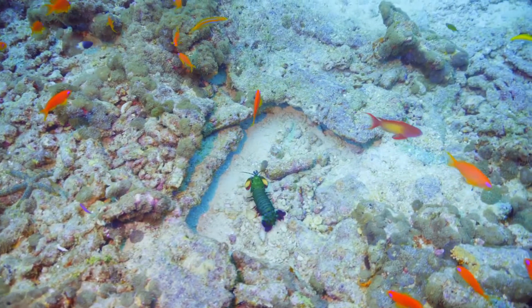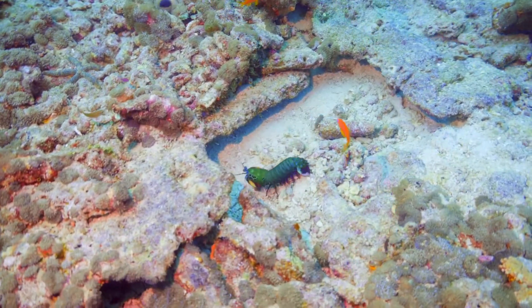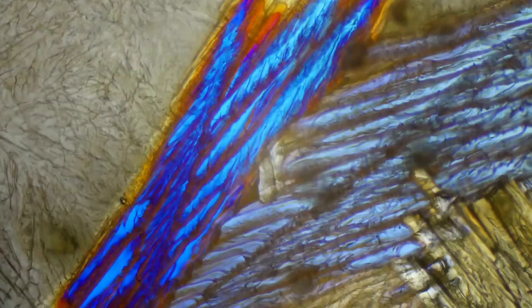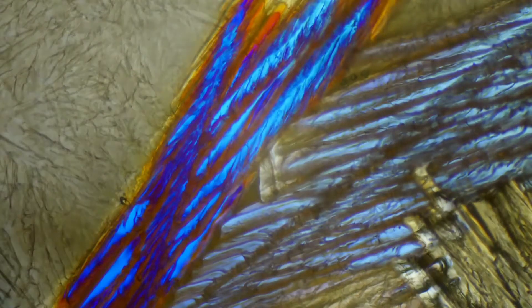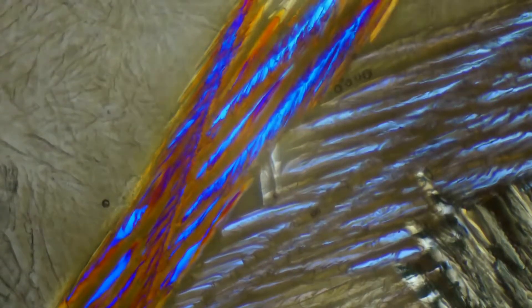The legs, head, and tail of the mantis shrimp are used to express body language. These areas of the shrimp are covered in a color pattern that reflects circularly polarized light, so they can secretly communicate their body language over long distances.